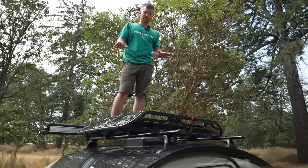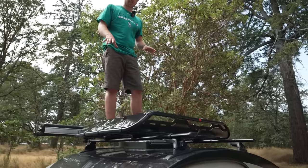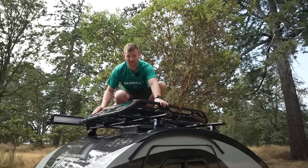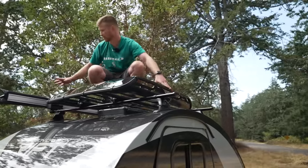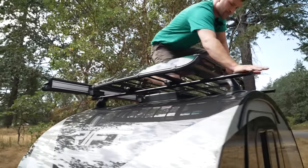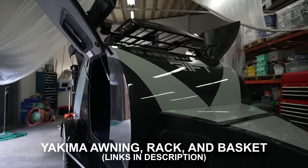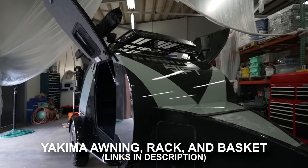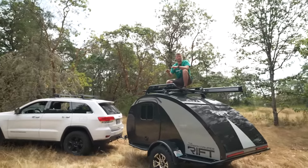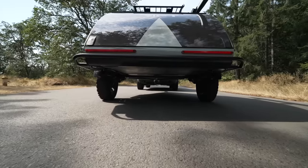Everything you see on and in this trailer comes standard. We have the Yakima rack on top — Yakima awning, basket, and roof rack. And the cool thing is that loaded with everything you see here, it weighs just about 1,000 pounds, just under.